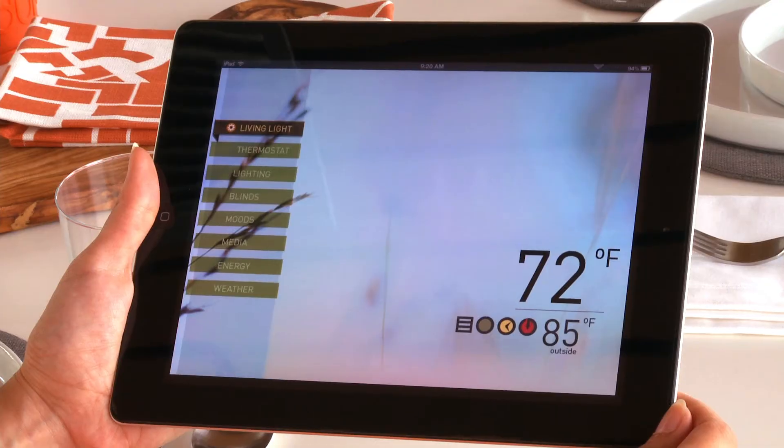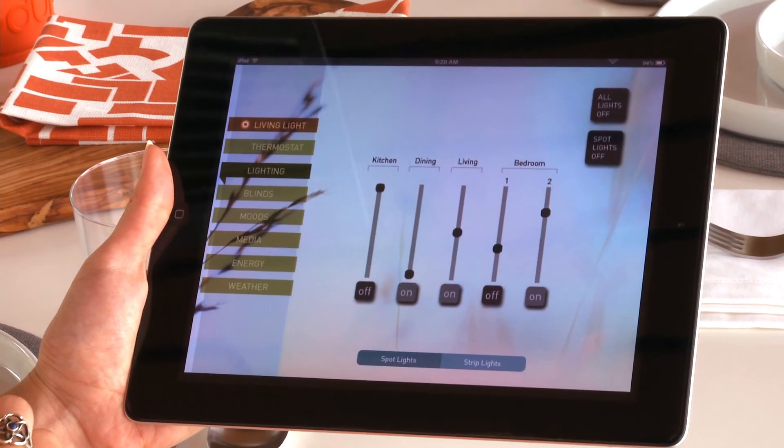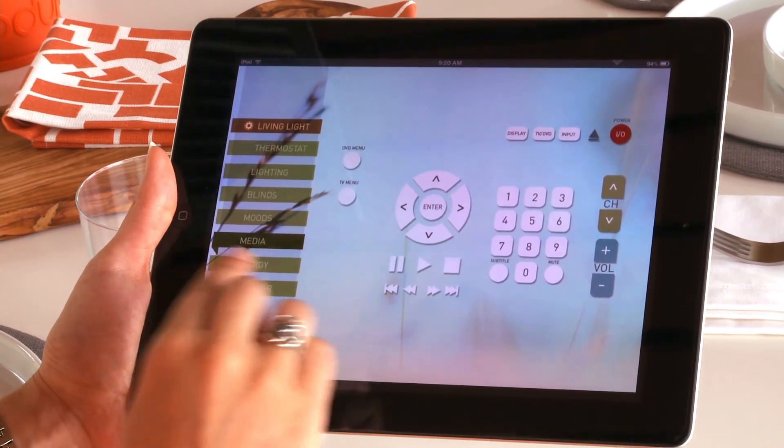All of the systems for the home are controlled through the intuitive touchpad interface of our home automation system. With it, the homeowner can control everything from the mechanical systems to the lighting, even the home entertainment system, all while tracking the energy usage of the home.